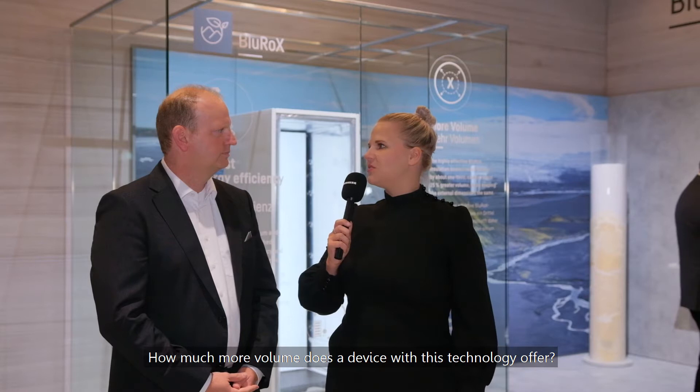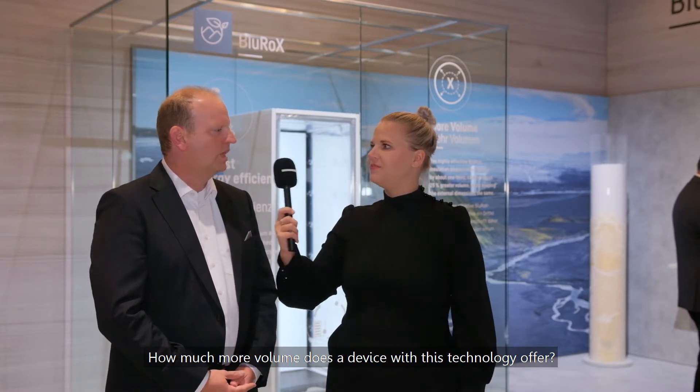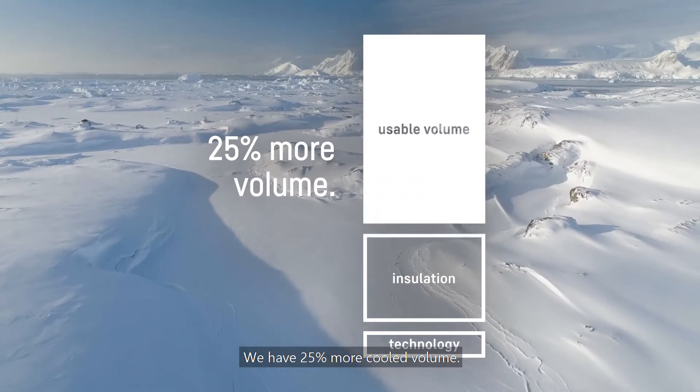How much more volume does a device with this technology offer? We have 25% more cooled volume.